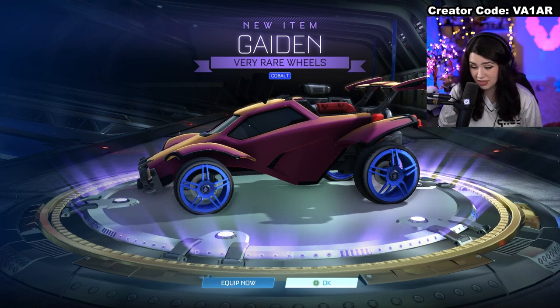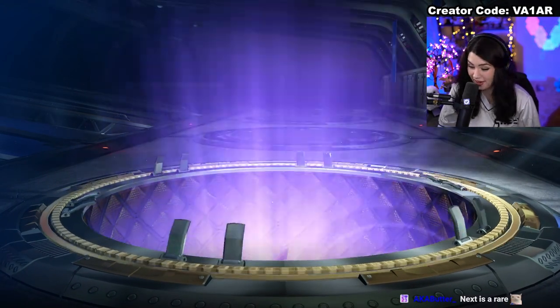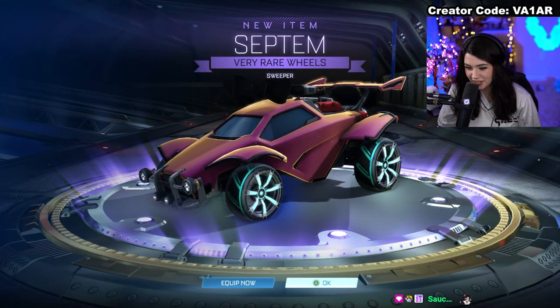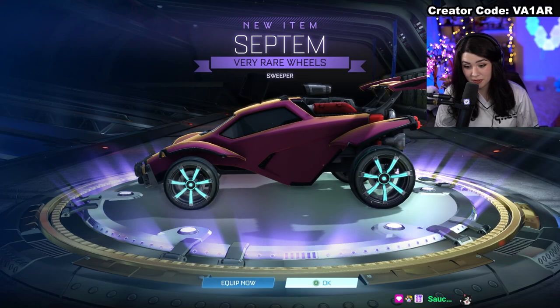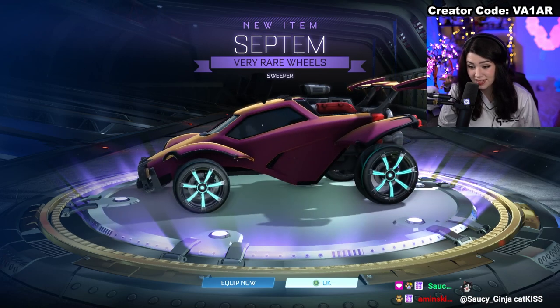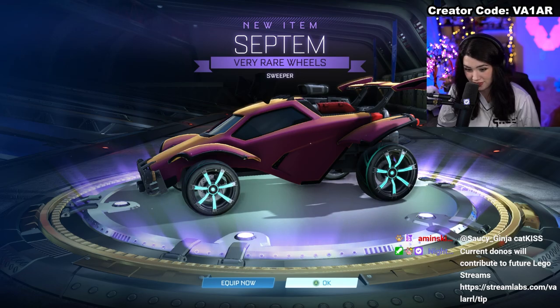That's a not-too-bad-looking very rare wheel. Back to the very rares. Septums are in here — I actually really like these wheels, I think they're pretty slept on. Haven't seen them in too long. I think I only have a small handful of colors for these, so I'm definitely shooting for those. That's definitely what my goal is here today.